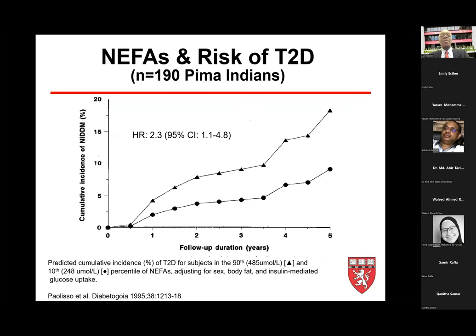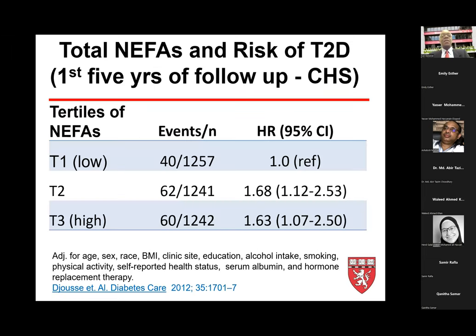Among Pima Indians, participants in the 90th percentile of NEFA show definitely elevated risk of developing diabetes compared to those below the 10th percentile. Our study in the Cardiovascular Health Study showed the same: a 63% higher risk of diabetes in the third quartile compared with the first quartile in multivariable-adjusted analyses.